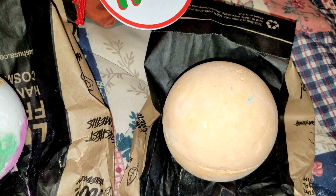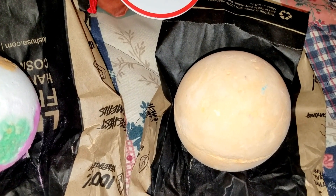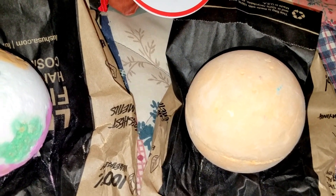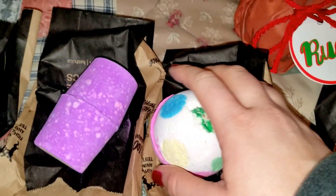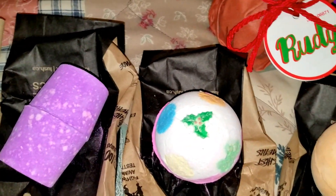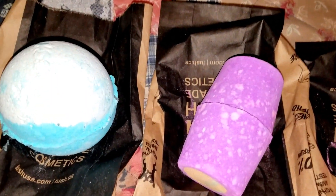Did I tell you guys the price of the Luxury Pud? I don't think I did — that one's also $7.95, which is kind of high in price to me. But it is what it is. It's relaxation and you really, really feel energized after using these.